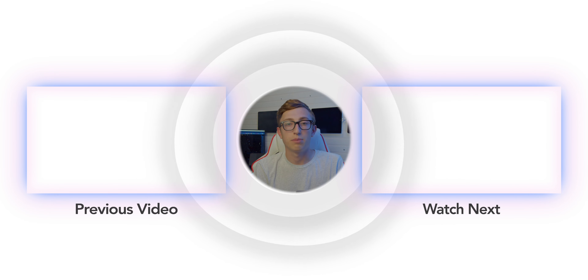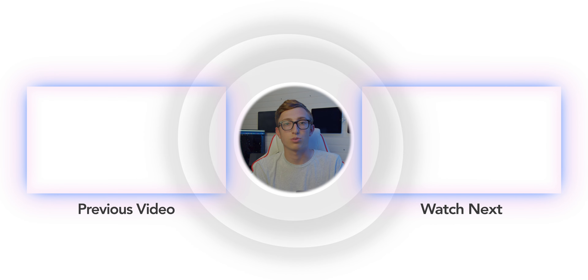Overall it was a pretty packed event with some awesome new products. Stay tuned for the iPhone 14 Pro unboxing and review. If you enjoyed this video, I'd really appreciate it if you hit that like button and subscribe to the channel. I'm Jake, and I'll catch you guys in the next one.